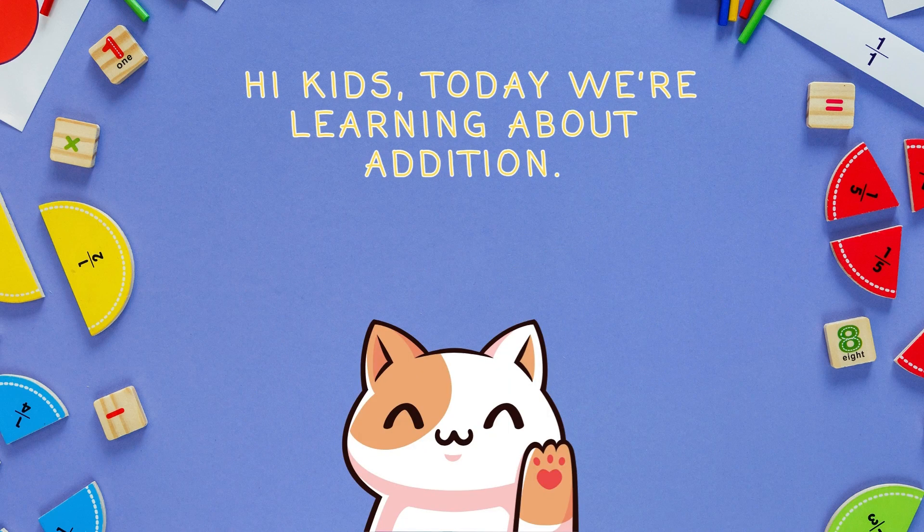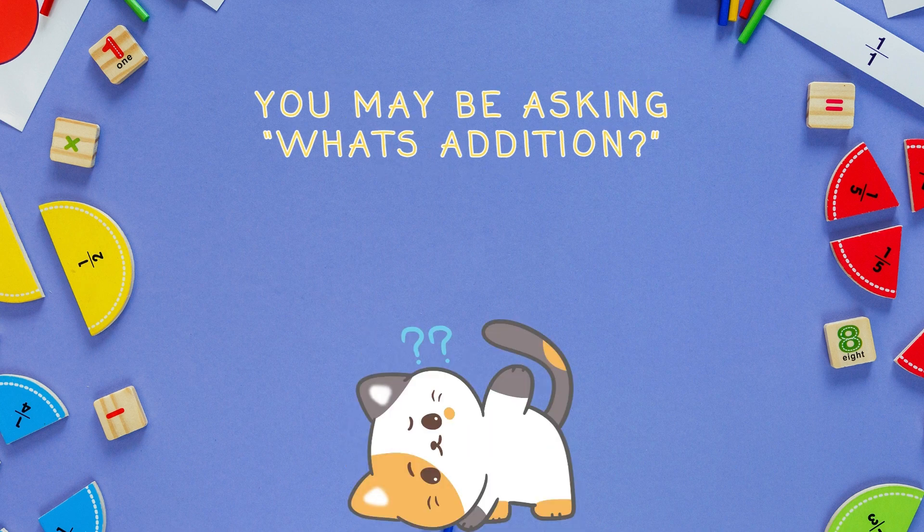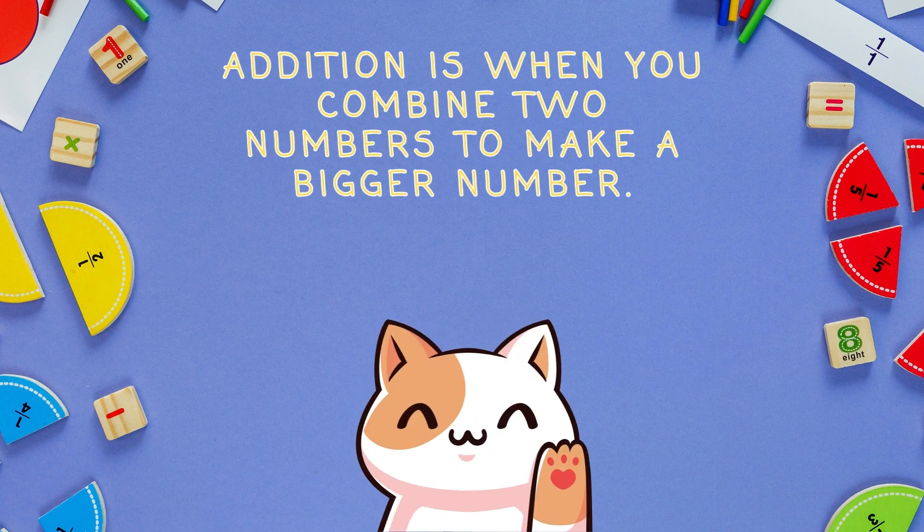Addition. Hi kids! Today we're learning about addition. You may be asking, what is addition? Addition is when you combine two numbers to make a bigger number.